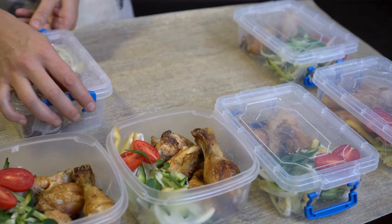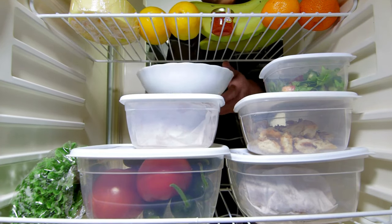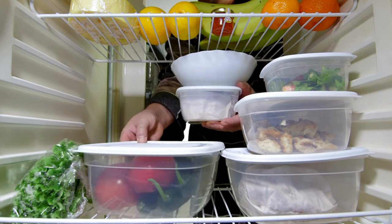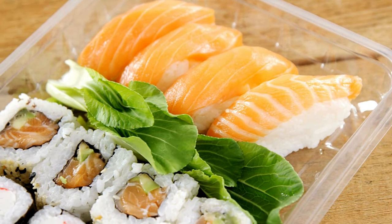Organize your storage spaces with clear containers and labels. When everything has a designated place, it's easier to find what you need and keep things tidy. It'll save you so much time throughout every single day for the rest of your life.